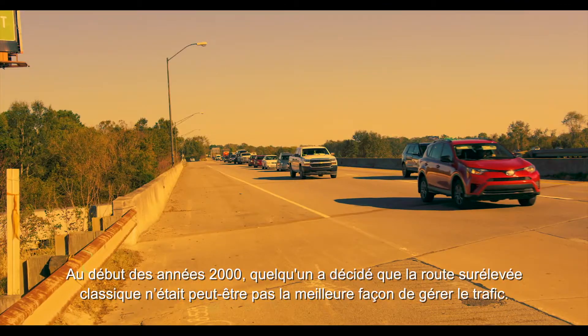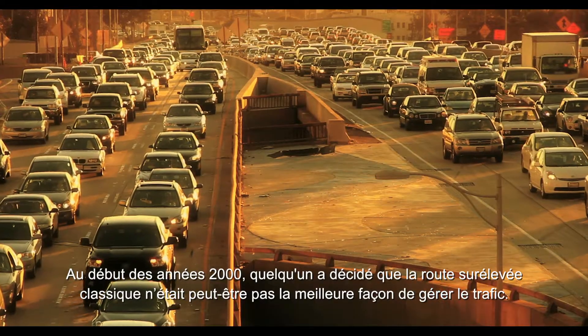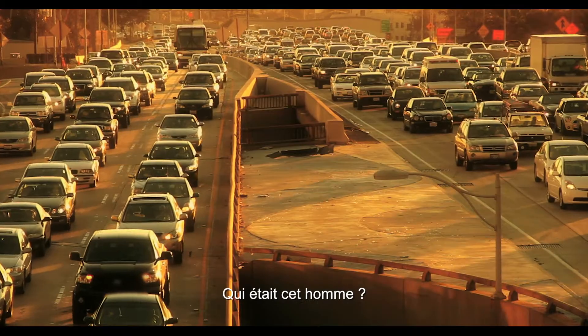Early 2000, somebody decided that our standard overpass pattern maybe was not the most productive way of dealing with traffic management. Who was this man? It was him — Gilbert Kluwicki.